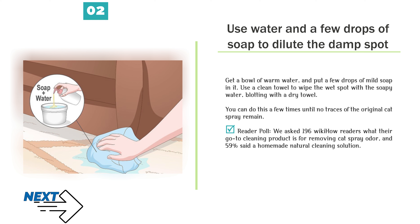Method 1: Treating Fresh Urine. Number 1 — Blot the urine right away. If you see your cat spray in the house or find a wet urine stain, blot the spot with a clean towel immediately. This will soak up as much urine as possible, diminishing the possibility of the pee soaking into your rug or upholstery.